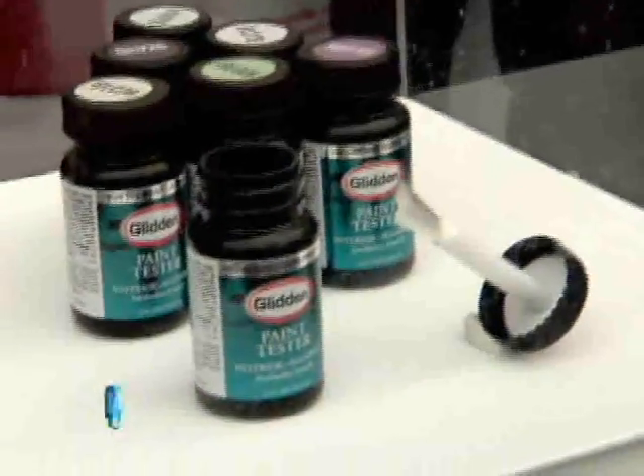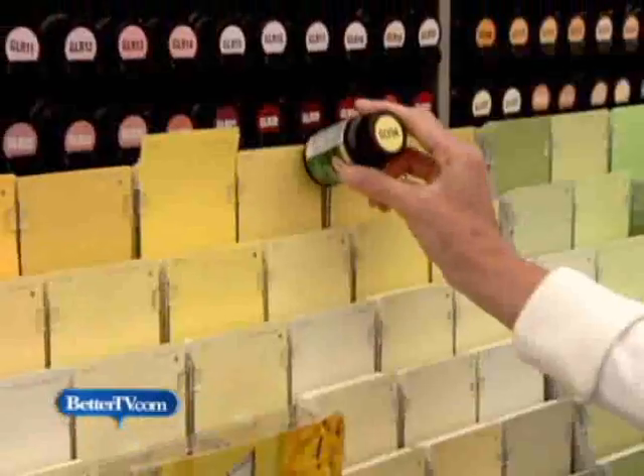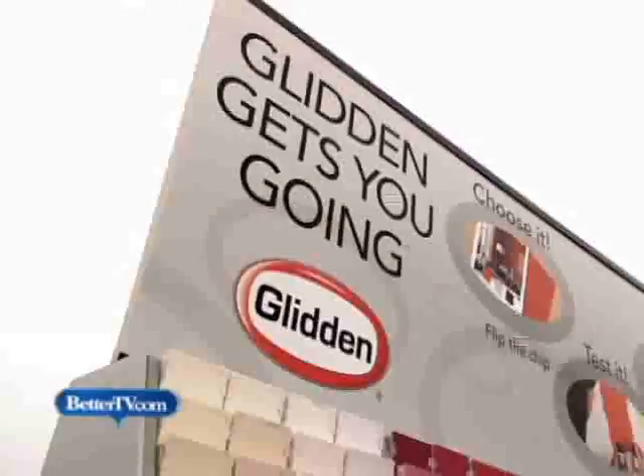What makes these paint tester bottles so great is that they're ready to go. They come with a built-in brush available in any Glidden paint color, and it only gets easier.